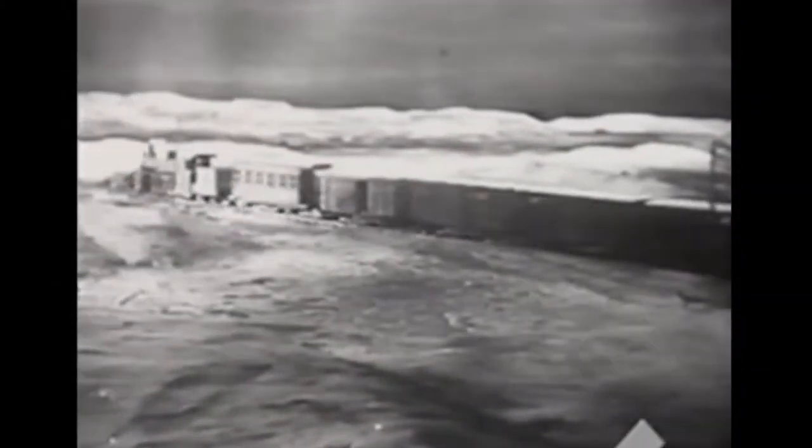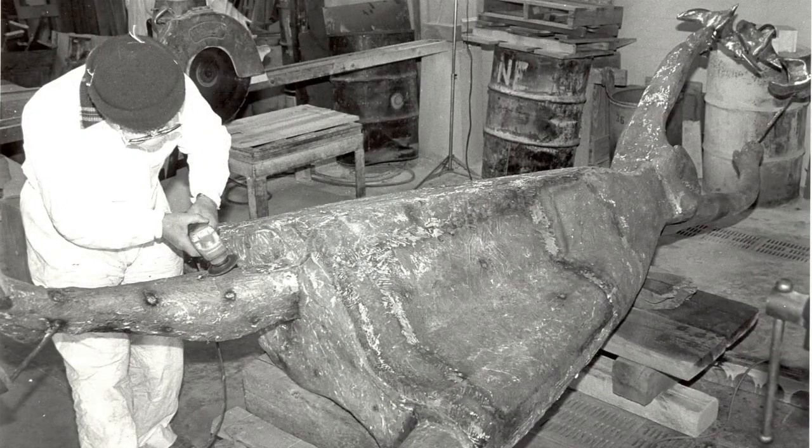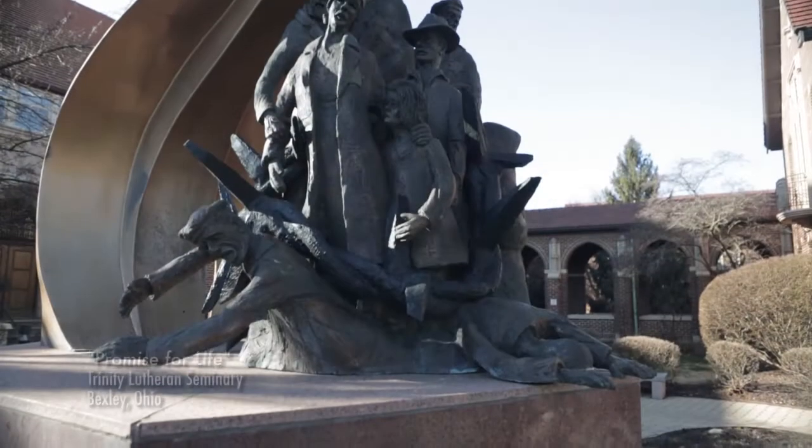I came back from Russia, from Siberia, and I found out I don't have my parents, I don't have anybody. Of 273 people, two of us survived. One brother survived — Andrew and me. And that's why I made my first statue a Holocaust memorial.